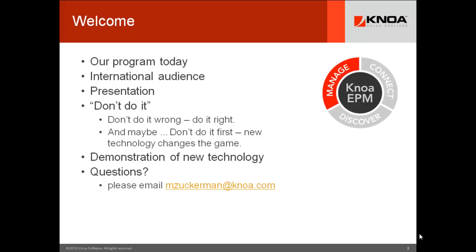It's as much about thinking of APM — don't do it — as it really is about don't do it wrong, do it right. There are many problems associated with APM deployment, and we're going to share some view of best practice and how to resolve these issues. And maybe, don't do it first. There are new technologies that change the game and may drive greater return on investment for your organization.